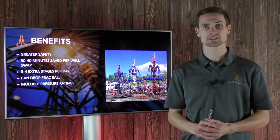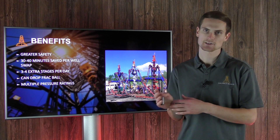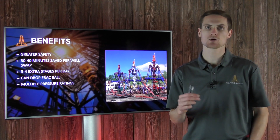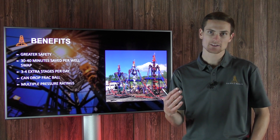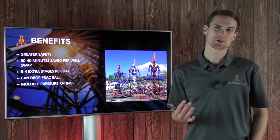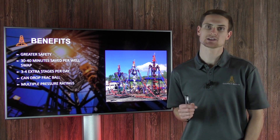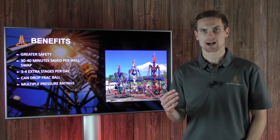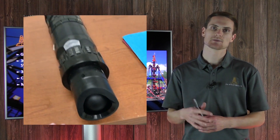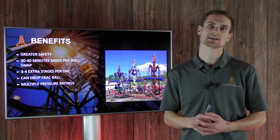The greatest benefit of this system is increased safety — no longer does a man have to be suspended in a man basket to disconnect and reconnect the lubricator on another well. Renegade is claiming about 30 to 40 minutes saved per well swap by not having to manually put a man in the basket, resulting in significant time savings. They're also claiming about three to four extra stages per day, which is great for operators. Additionally, the frac ball can be dropped remotely — it seats in the frac plug to form the seal, something that previously required a man in a man basket over the well head.